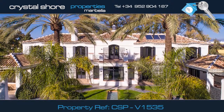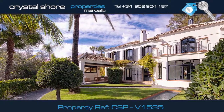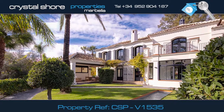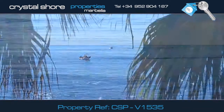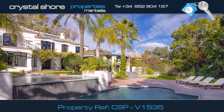This beachside villa boasts timeless Mediterranean elegance. It's located in the prestigious residential area of Guadalmina Baja, Marbella. The villa is steps away from this amazing beach and Mediterranean sea. Close by, there are plenty of top-class restaurants.